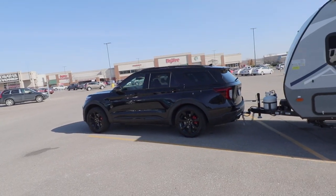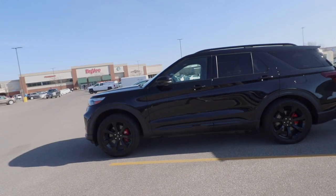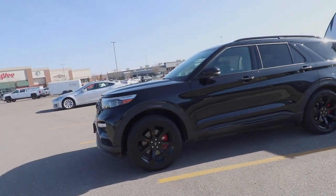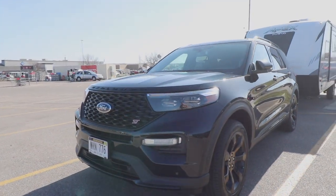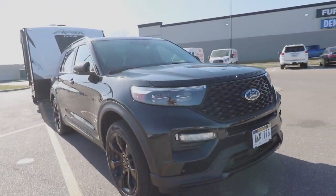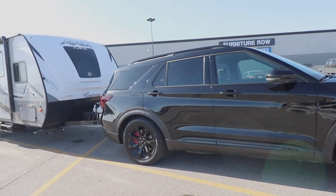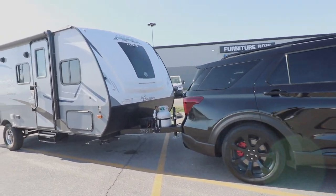This is a 2020 Ford Explorer ST — 400 horsepower and a towing capacity of 5,600 pounds, so it should definitely pull this trailer pretty easily. This is our trailer that we normally tow, so we're just going to compare it to that since we know this trailer pretty well. Let's get going.